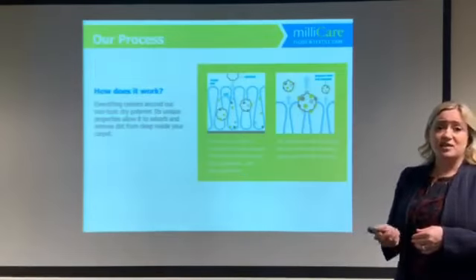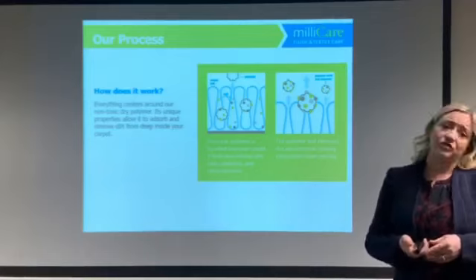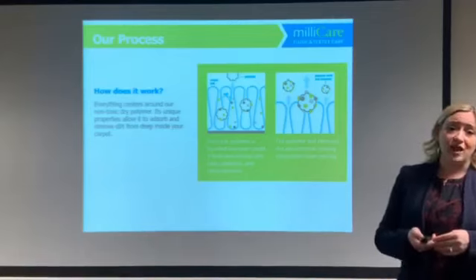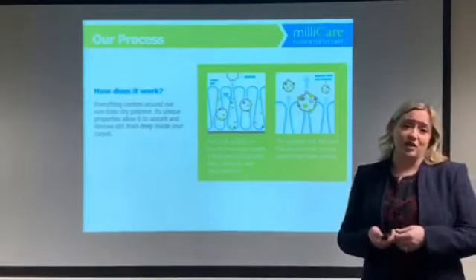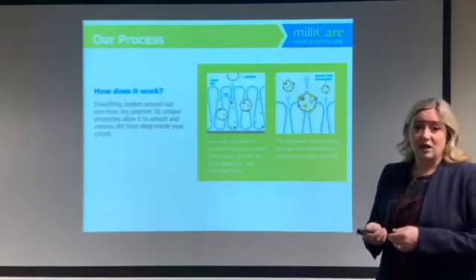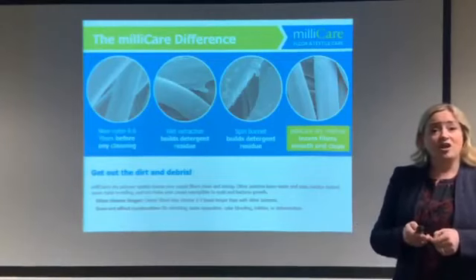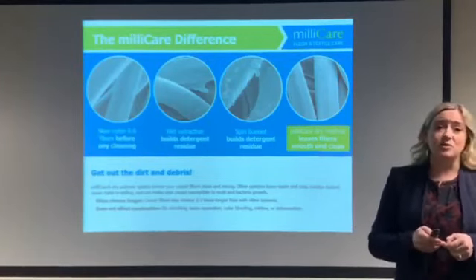To prevent this, Millicare uses a dry carpet cleaner that absorbs the dirt and debris from your carpet and is removed when we vacuum. We don't leave behind anything in your carpet. Not only do we get out everything you can see, but we get out everything you can't see as well. Plus, our clients can walk on clean, dry carpets within 30 minutes.